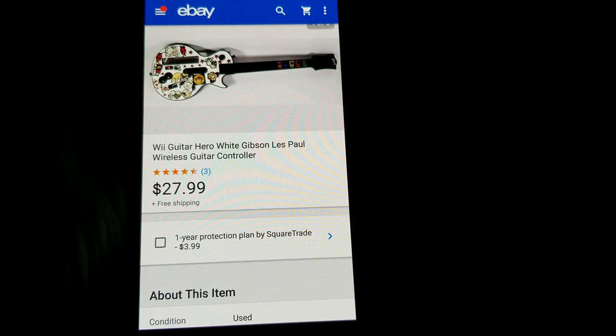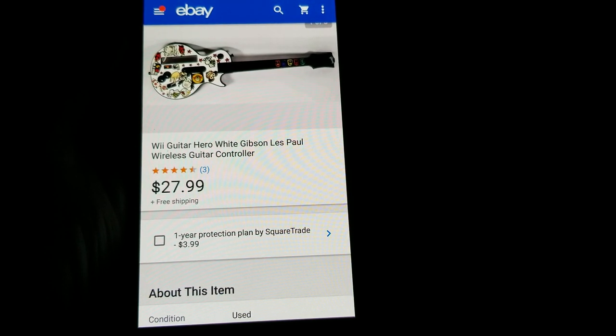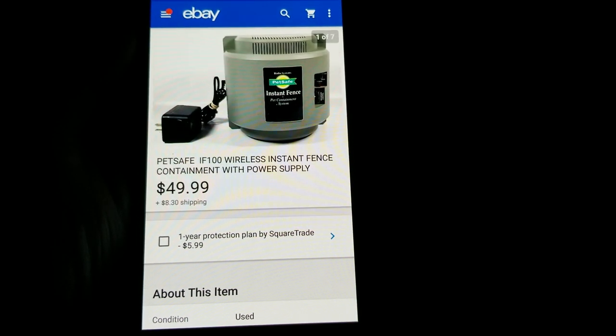I love selling Guitar Hero guitars. This is a white Gibson Les Paul for the Wii — I got $27.99 free shipping and paid two dollars for it at a yard sale.